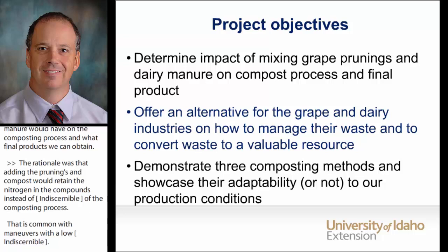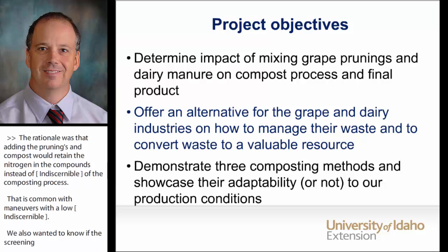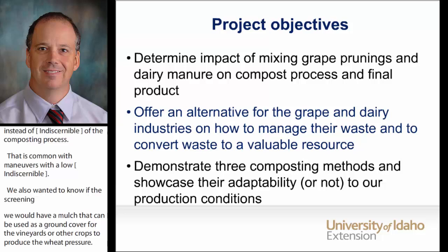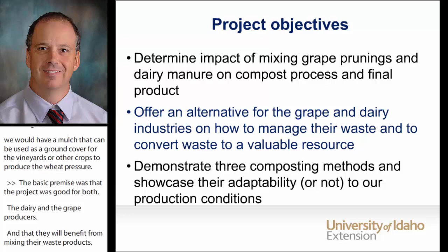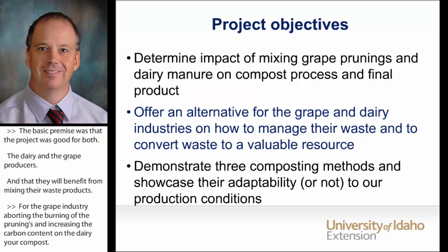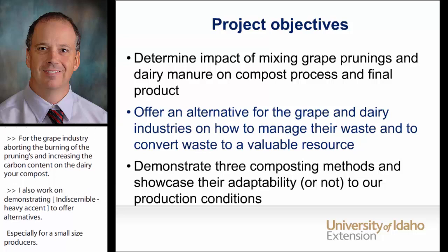The basic premise was that the project was good for both the dairy and the grape producers, and they will benefit from mixing their waste products. For the grape industry, avoiding the burning of the prunings and increasing the carbon content on the dairy manure compost. I also worked on demonstrating three methods of on-farm composting to offer alternatives, especially for small-sized producers. One method is the most used in Idaho and elsewhere, but there are two other methods that are rare in Idaho but used in other parts of the country.